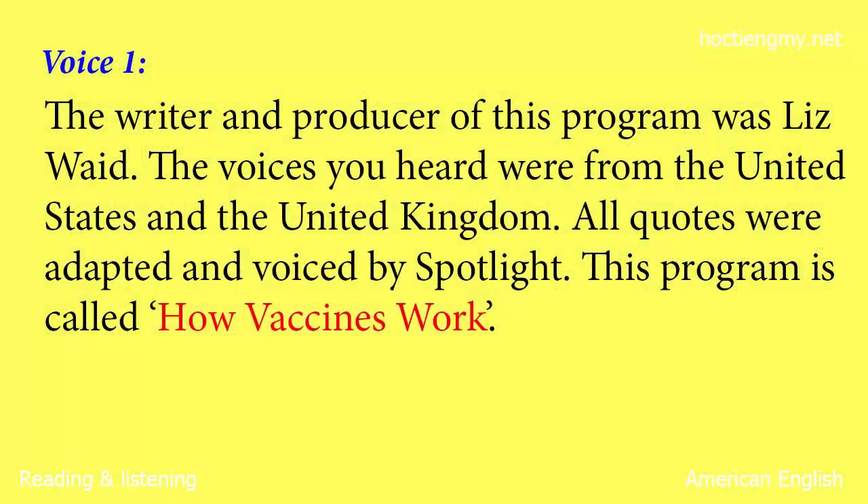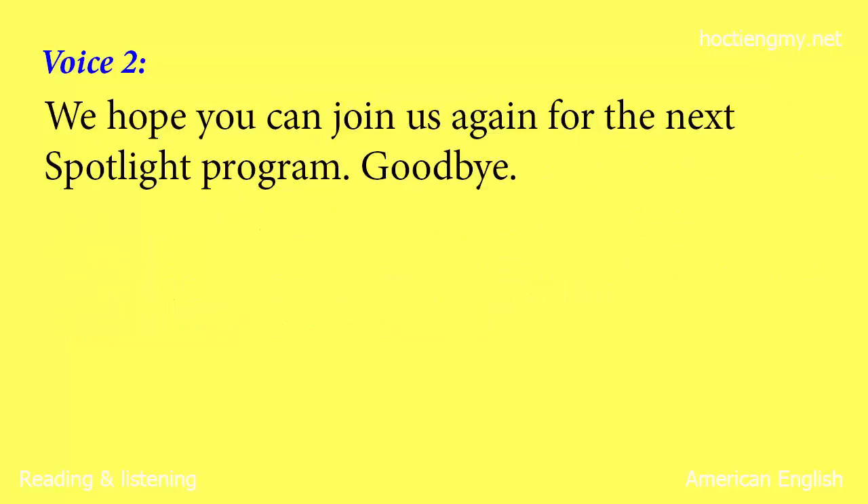The writer and producer of this program was Liz Waid. The voices you heard were from the United States and the United Kingdom. All quotes were adapted and voiced by Spotlight. This program is called How Vaccines Work. We hope you can join us again for the next Spotlight program. Goodbye.